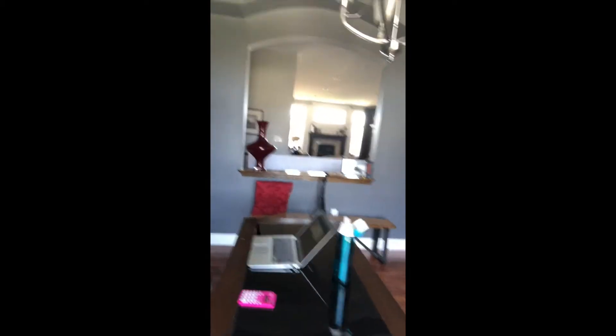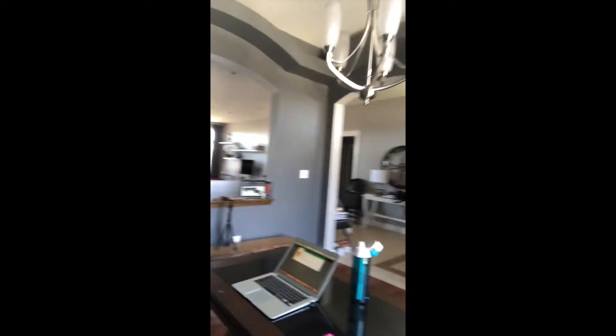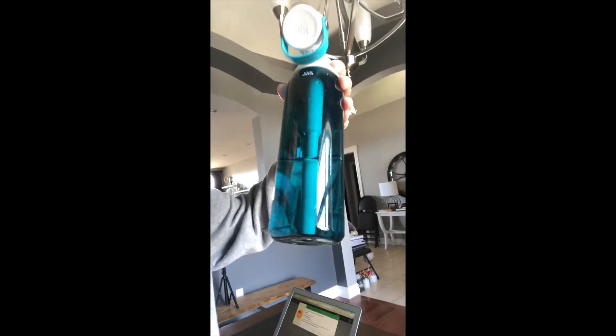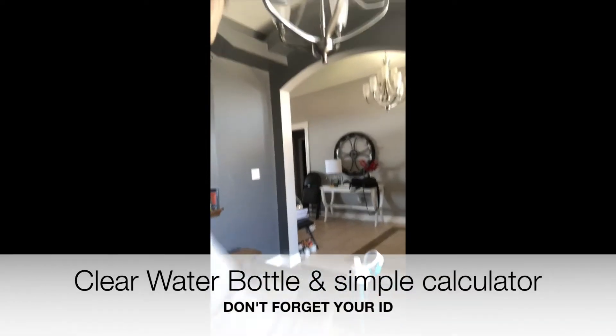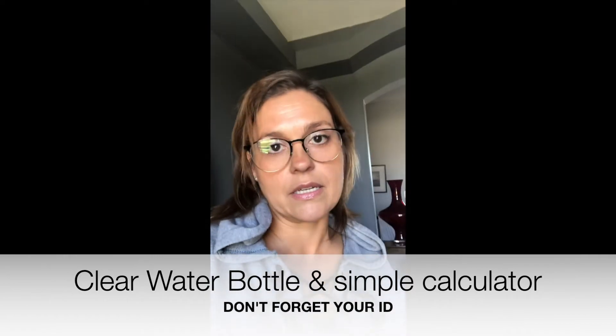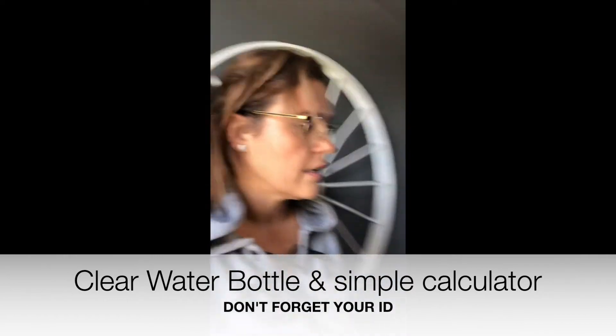If you'll take a look, literally it's just your desk. You're allowed one clear bottle. You have just a plain calculator, but I guess you're going to have one in the system, and you need your driver's license. And that's basically all you can have — you can't have anything underneath, so you have to have everything cleared out.